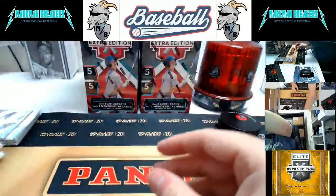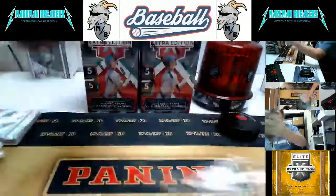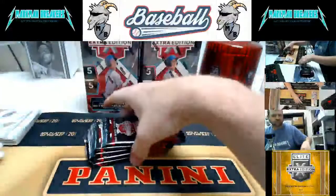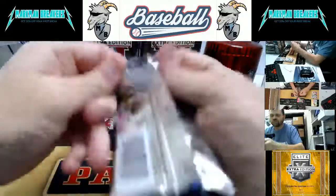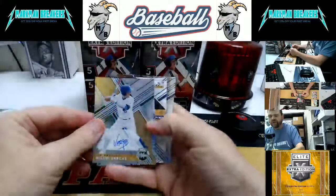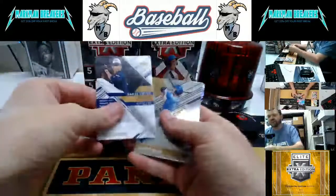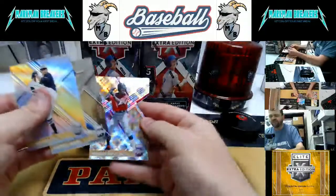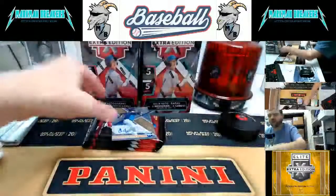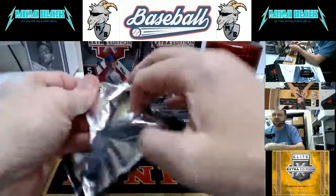Box three. Miguel Vargas for LA, numbered to 25, and Leo Crawford for LA, numbered to 50 — both autographs. Daniel Espino, Sammy Ciani, and Patino wrap up that one. Lots of good autographs coming out — a lot of on-card autographs in this product, not just stickers. Lots of on-card material coming out as well.